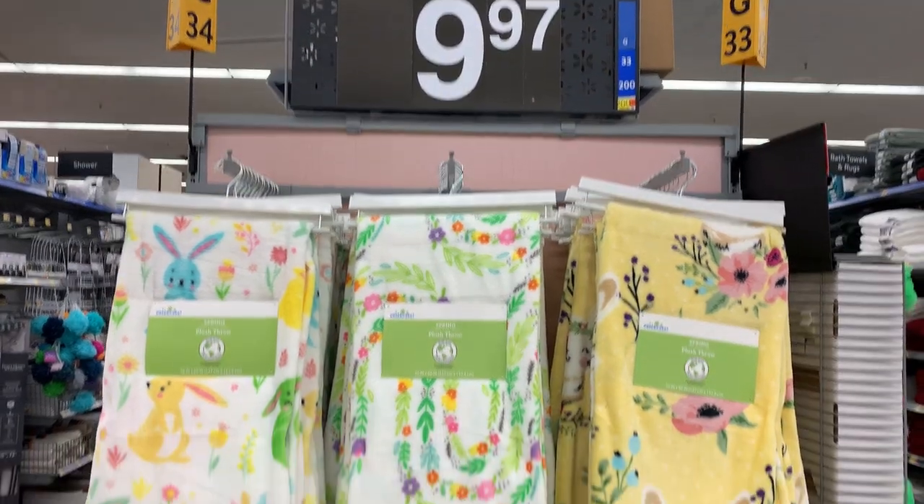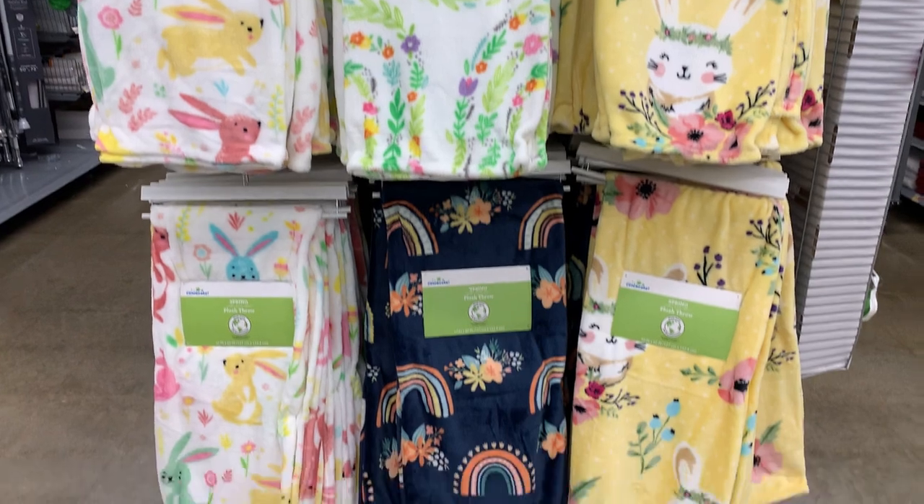I hope you've enjoyed shopping Walmart's Easter items with me today. If you like this video, please comment, like, and subscribe below.